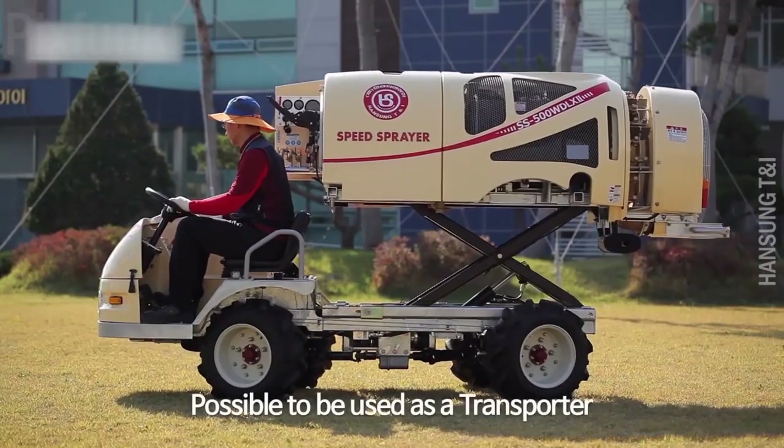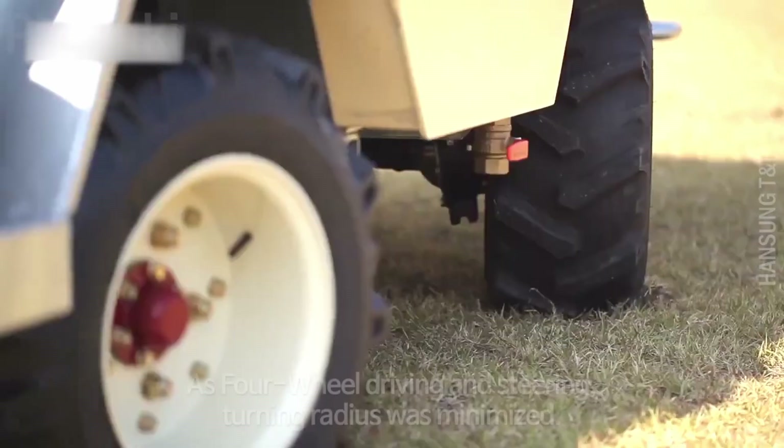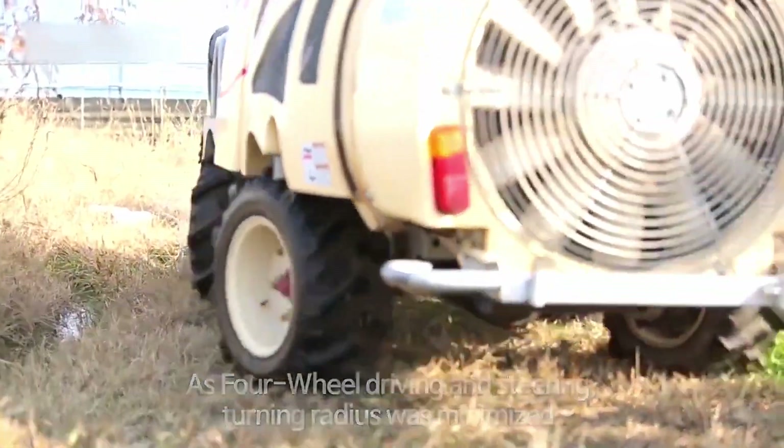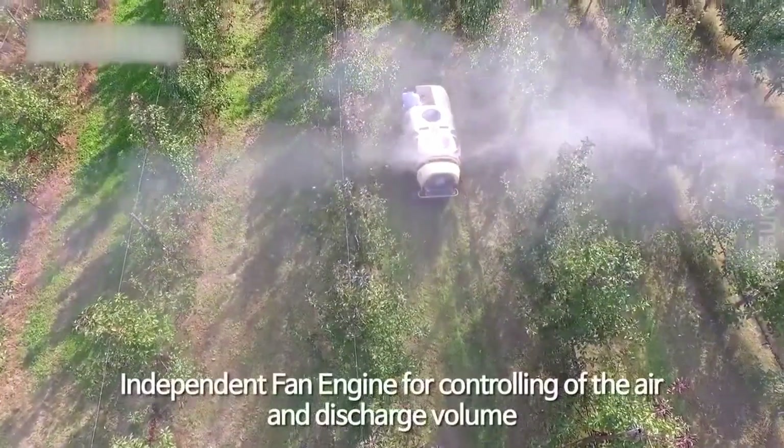Speed sprayers are easy to transport and have four-wheel drive steering for a full turning radius. A powerful fan sprays the water, covering a huge area.